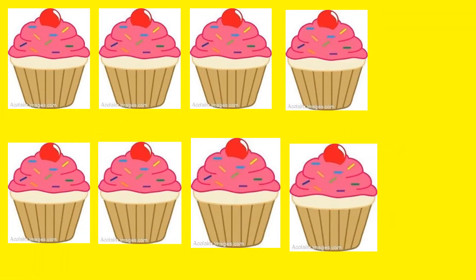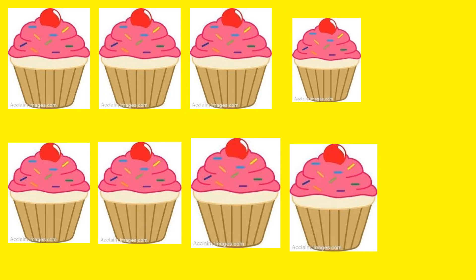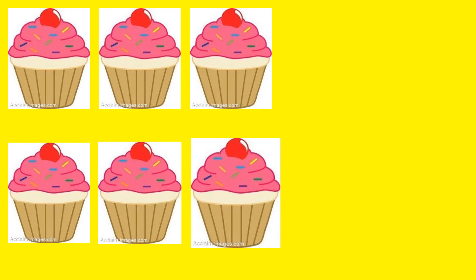Let's count how many cupcakes they had. 1, 2, 3, 4, 5, 6, 7, 8. They had 8 cupcakes. And then somebody came and took 2. Now let's see how many are left. 1, 2, 3, 4, 5, 6. 8 cupcakes minus 2 cupcakes equals 6 cupcakes.